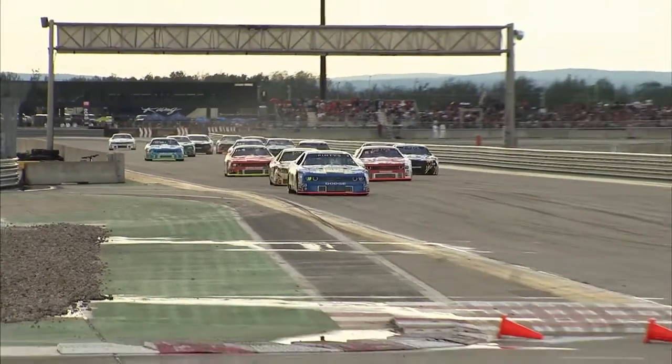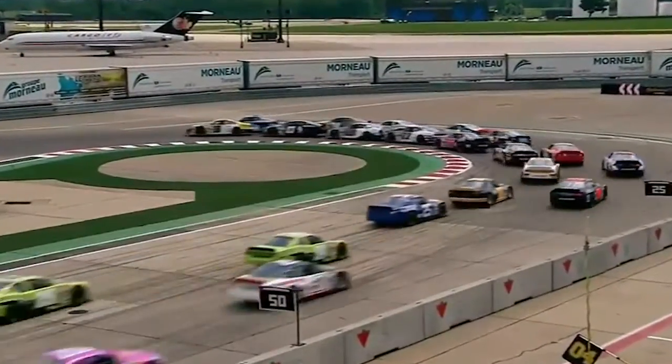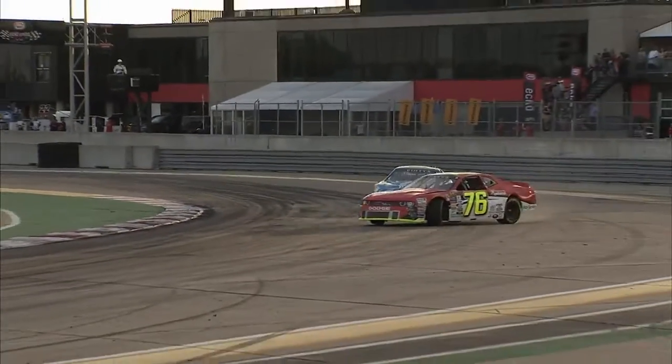I missed the corner, the first corner, but they were going left and I was going straight. I think it'll be a lot of go, go, go, but at the same time, it'll be two different cars that we'll be using.